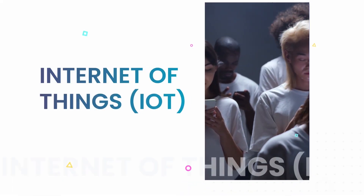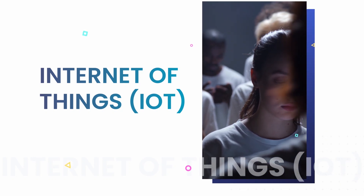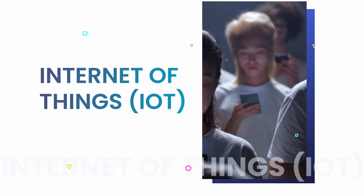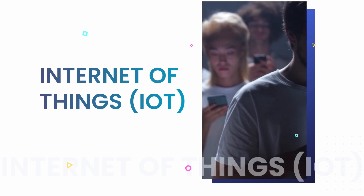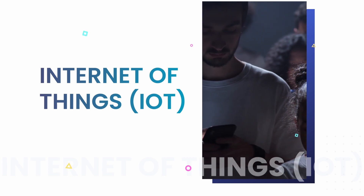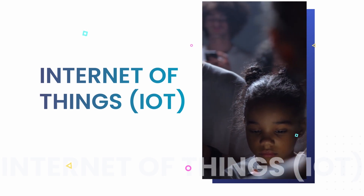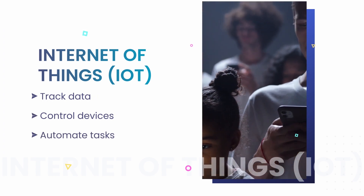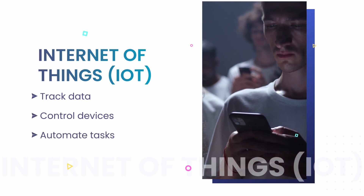The third one is Internet of Things. IoT is a network of devices that are connected to the internet. This technology is being used more and more in mobile apps as it allows for greater automation and interaction between devices. IoT can be used to track data, control devices, and even automate tasks.